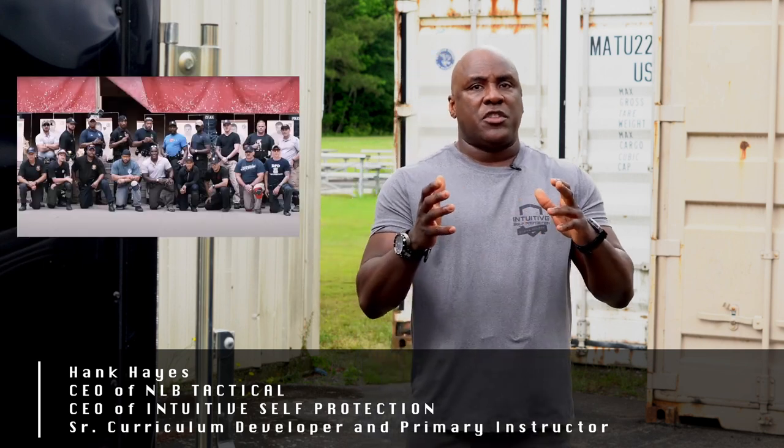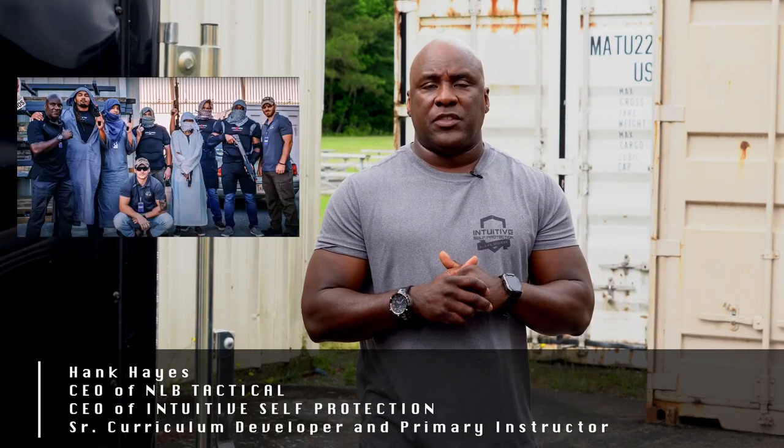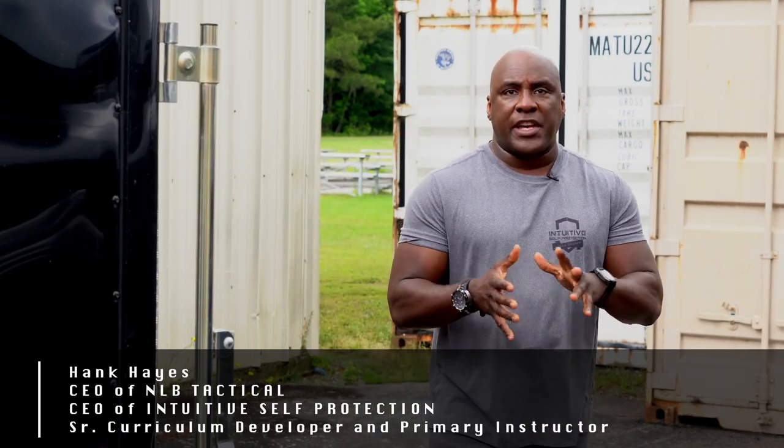To date, we've trained just about 30,000 law enforcement, military, and special ops teams. Check it out in FPDS.